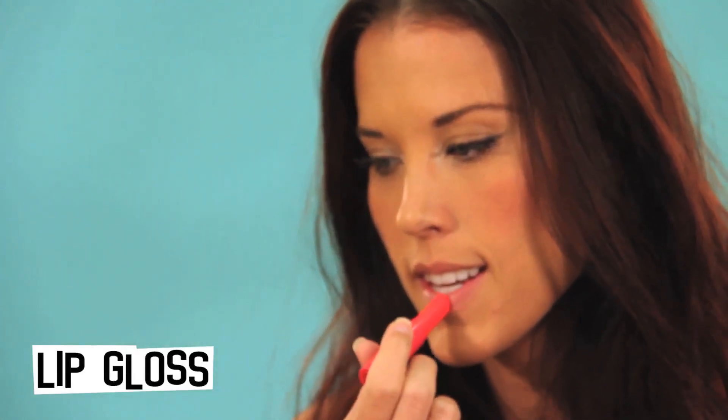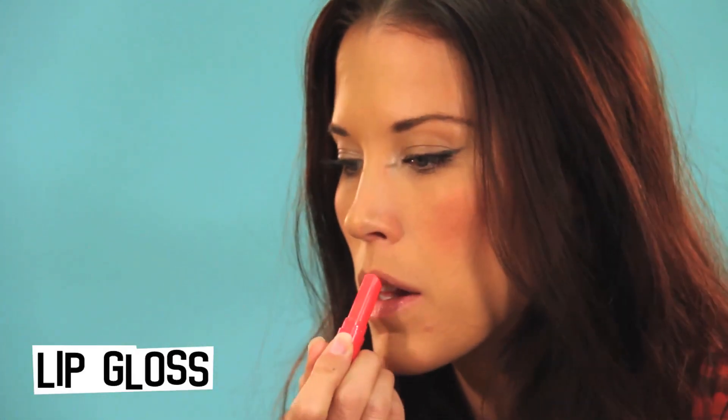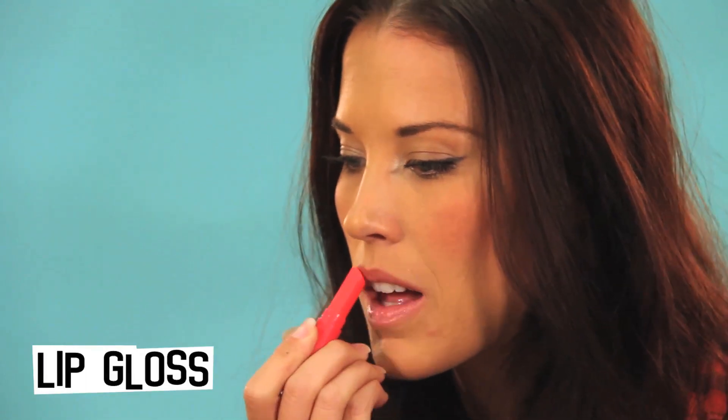To finish off the look, just throw on your favorite lip gloss, lipstick, or in this case I'm using a colored chapstick.